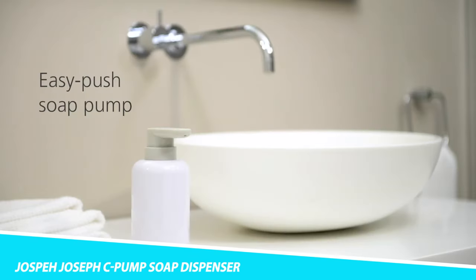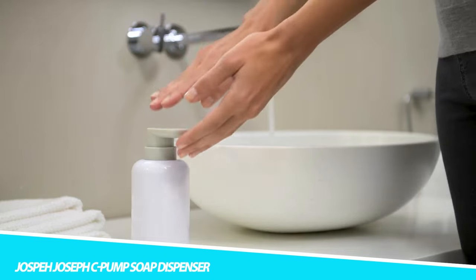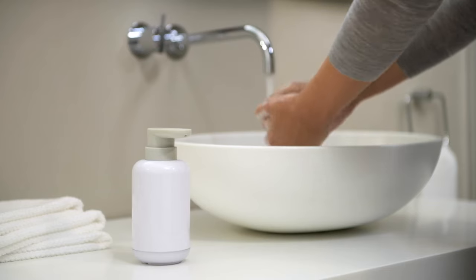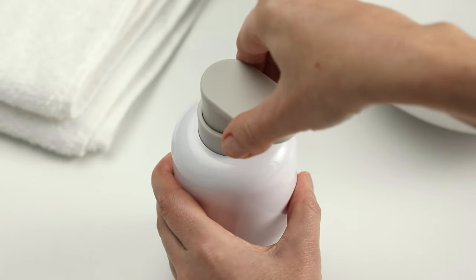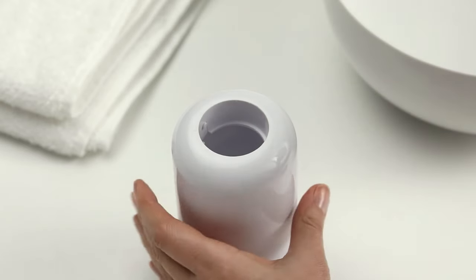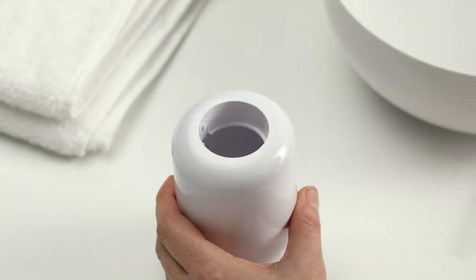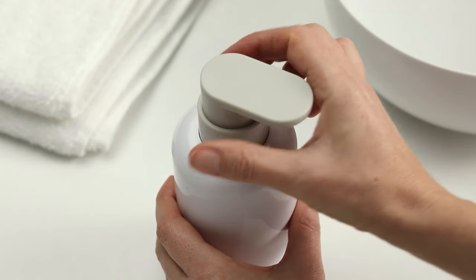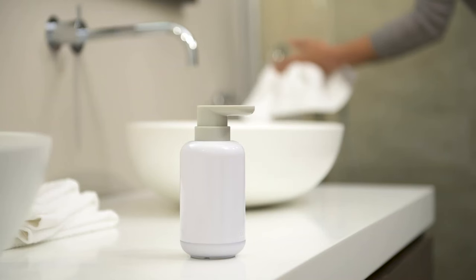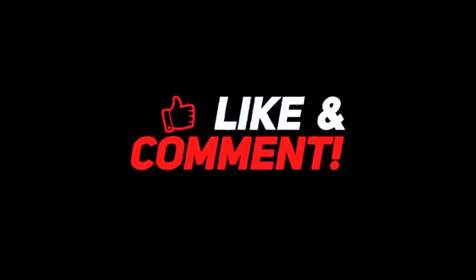Joseph Joseph C-Pump Soap Dispenser. With space at a premium around most sinks, the narrow footprint of this stylish soap pump means it takes up less room without compromising on capacity. It features a non-drip nozzle and an easy-push pump head, and holds up to 12.3 fluid ounces (350 ml) of liquid soap. It can also be filled with hand sanitizer. So let me know your thoughts in the comments section below.